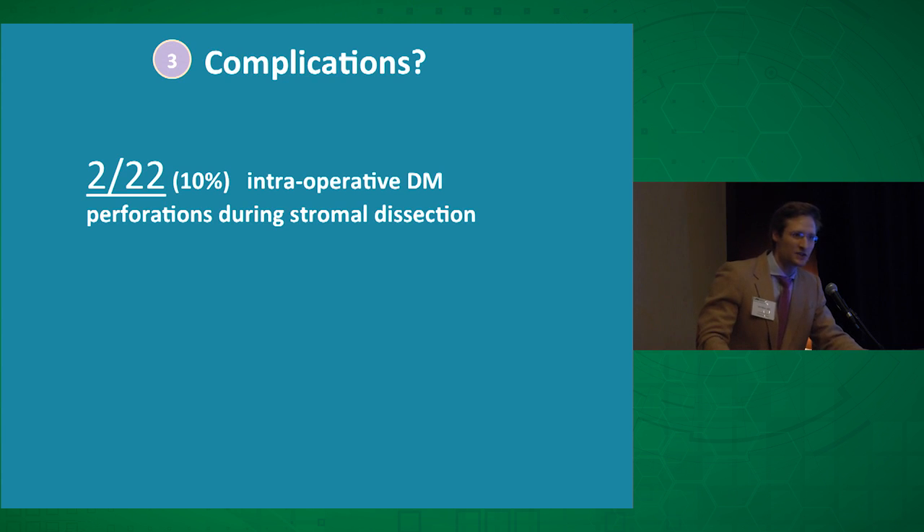Were there any complications? Yes, 10%. But those complications were an intraoperative perforation of Descemet's membrane during the stromal dissection — which would have happened anyway with a DALK, since it's the same manipulation — and a PK involves wholesale replacement of Descemet's membrane anyway. So there were no additional complications that wouldn't have been seen with any other operation, making this 10% figure somewhat misleading.